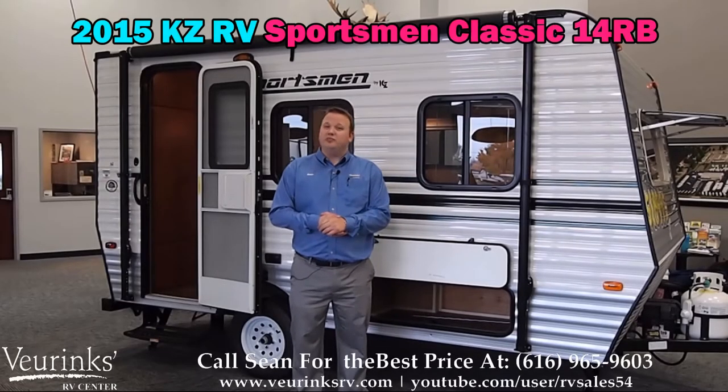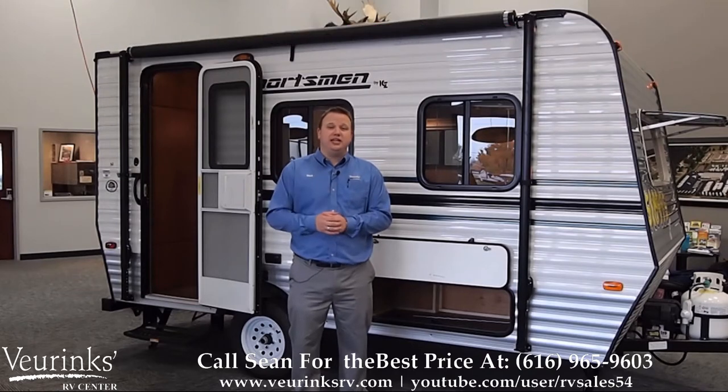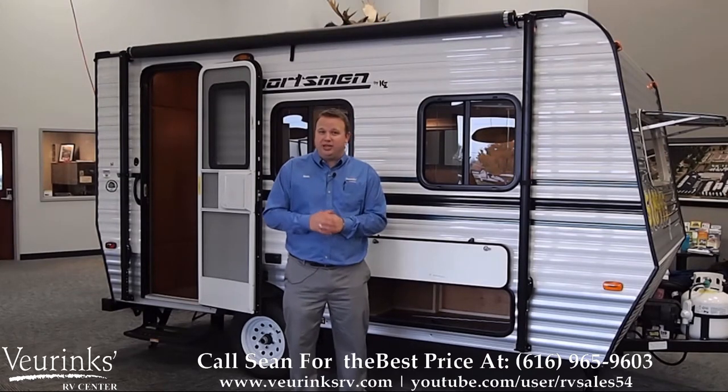Hello, welcome to Viewer Ranks RV Center, where we've been family owned and operated since 1954. My name is Sean Pollard, and today I get to show you around the brand new 2015 Sportsman Classic 14RB by KZ.